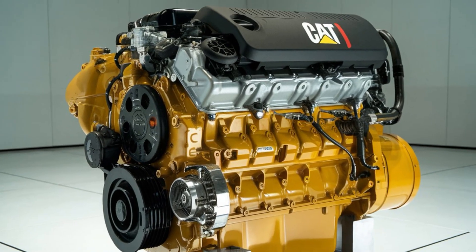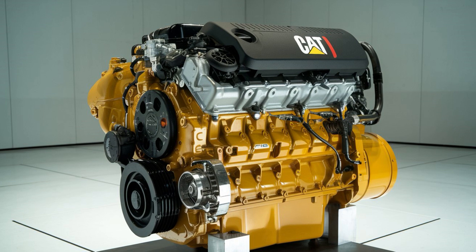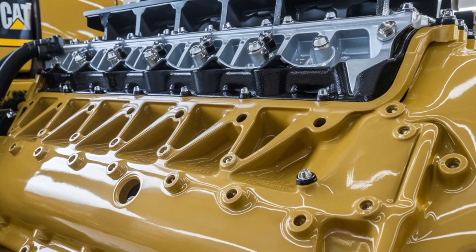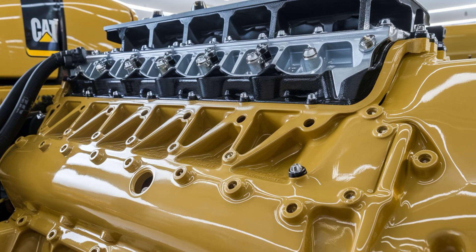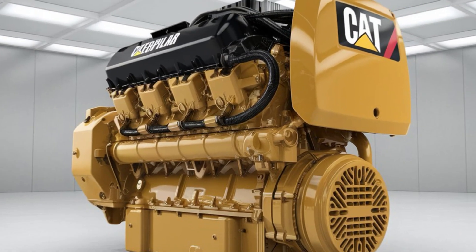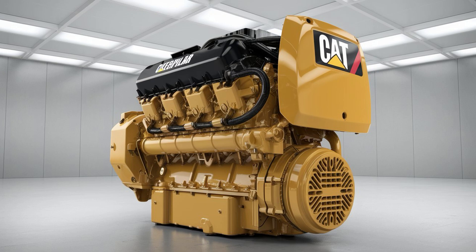But here's the twist: Caterpillar stopped producing on-highway C-15s after 2010. Why? EPA regulations and emission standards changed the game. Which means if you find a well-kept C-15 today, you're holding on to a piece of diesel royalty. But that also brings us to a major cliffhanger — is the CAT C-15 still worth it in today's emission-tight, tech-heavy, modern diesel world? Or are we just holding on to nostalgia?